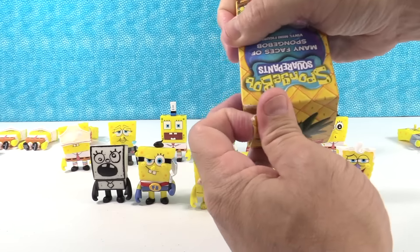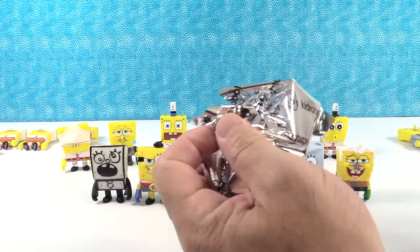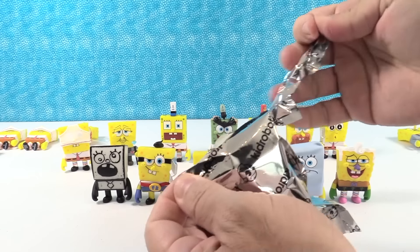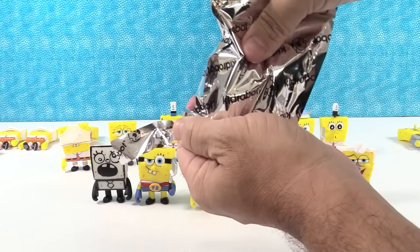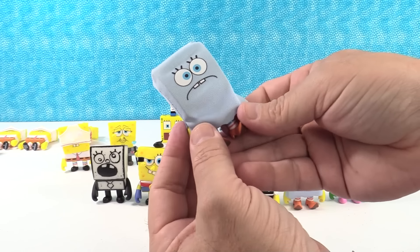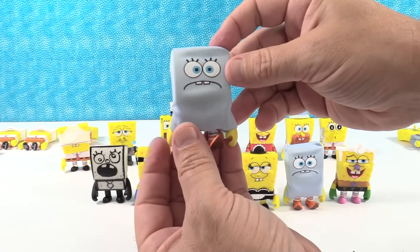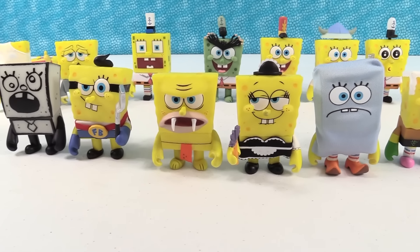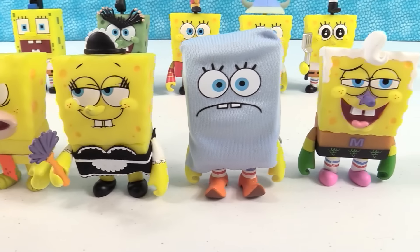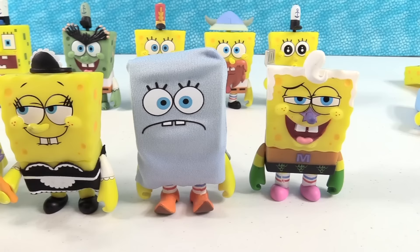So can Paul have Idiot Box, or is it a duplicate of something else? Let's find out. Scaredy Pants. There are the many faces of Spongebob — we just did not get Idiot Box. And that's okay, we will be on the hunt for him.